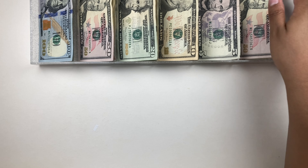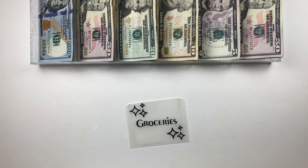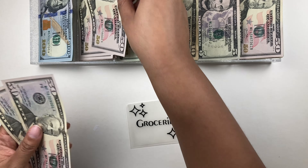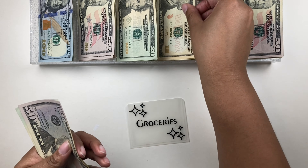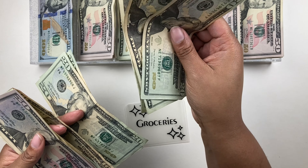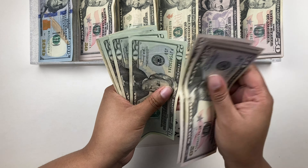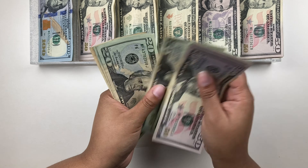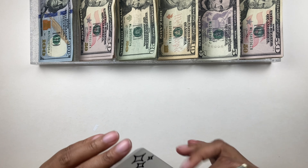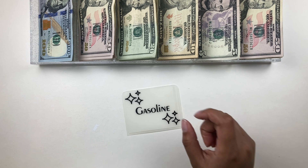Now we can go ahead and stuff our cash envelopes. First up is groceries — groceries is getting its usual $300. I'm going to do two $50s, a few $20s, and a $10. Let's count: $50, $100, $150, $170, $190, $210, $230, $250, $270, $290 — $300 for groceries. It feels so good to get these envelopes fed.